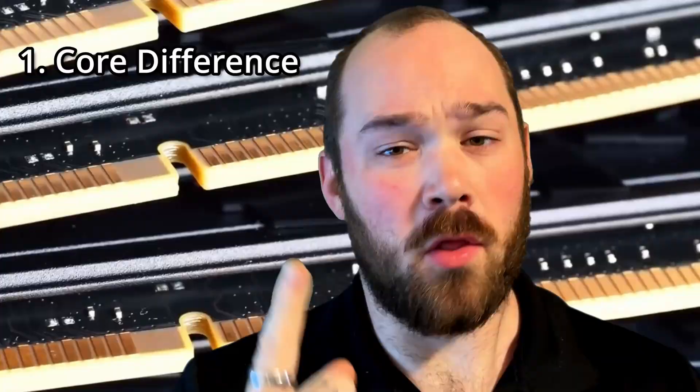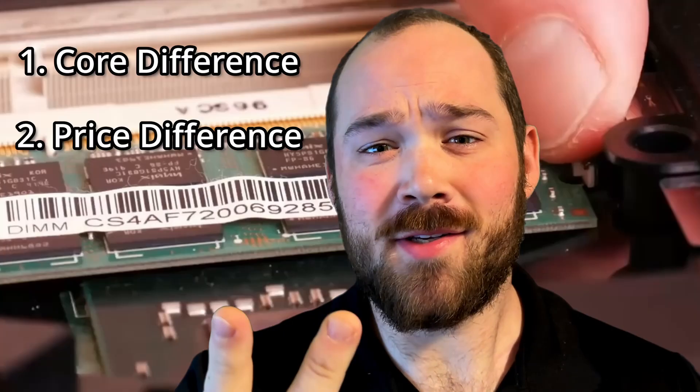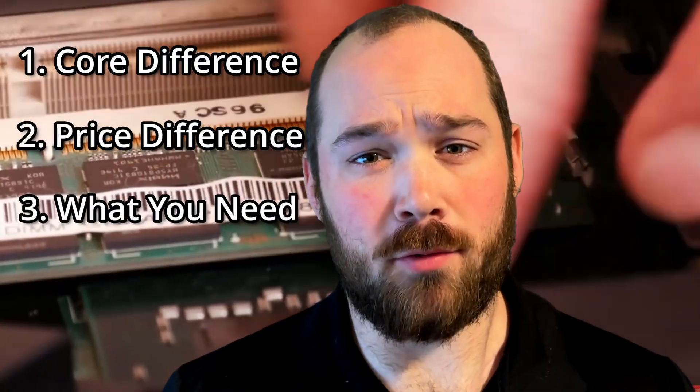What's the real difference between DDR4 and DDR5 RAM, and should you upgrade? We're going to cover three things in this video: the core difference between the two, the price difference, and what you need to do before you upgrade.